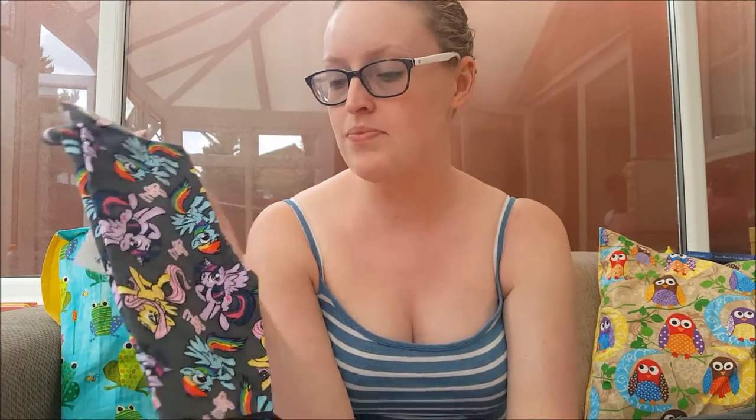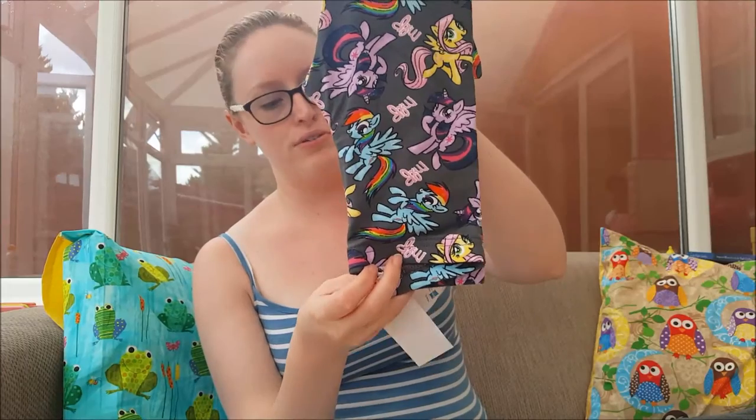We don't yet watch My Little Pony, but they're ponies — they're unicorns — and I love them. I know my niece loves them too. These are beautiful little leggings and they cost a whole four pounds. You know me, I love a bargain!